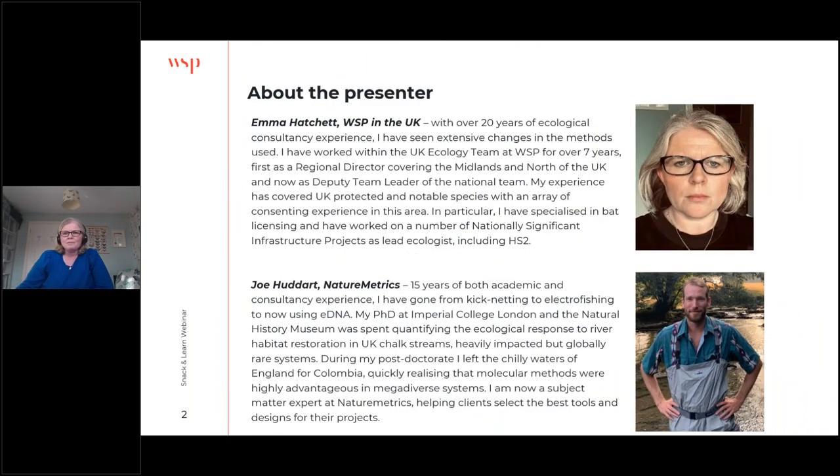I'm Emma Hatchett. I've got 20 years of experience in ecological consultancy, so I've seen extensive changes in the methods used and how we detect different things in our environments. I've worked for WSP in the UK team for over seven years — first as a regional director in the Midlands and North, and now as deputy team leader for the UK national team. My experience is largely around UK protected species, and I particularly specialized in licensing for bats, working on large infrastructure projects including HS2 and other road and rail projects.